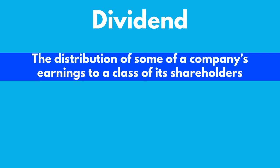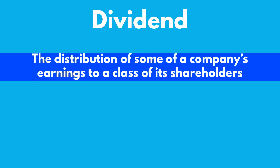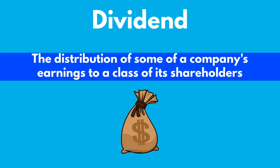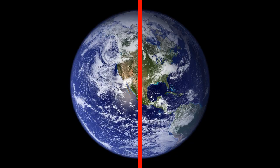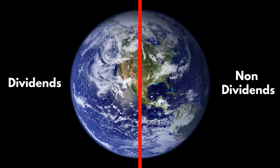A dividend is a distribution of some of the company's earnings to its shareholders, or more simply, it is a payment that the investor receives just for holding a share in the company. Dividends are generally paid out quarterly, or four times a year. However, some companies can pay out dividends annually, semi-annually, monthly, and even with no schedule at all. Around half of the companies on the stock market pay dividends to their shareholders, so there are lots of opportunities to get your hands on them.